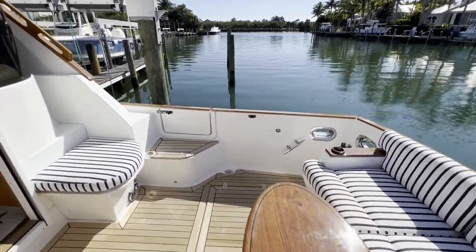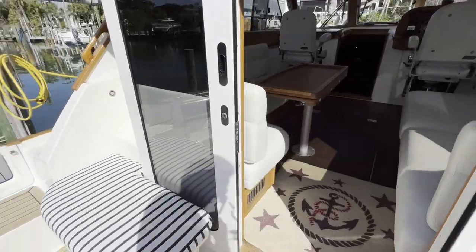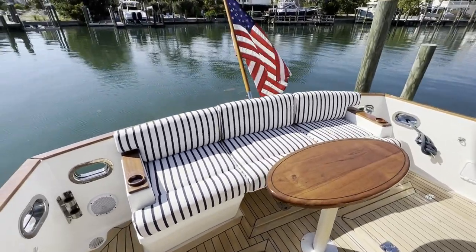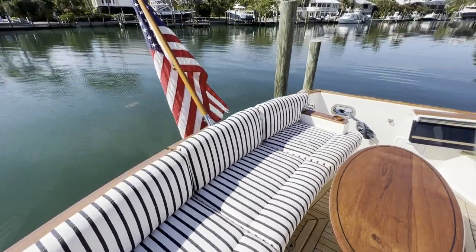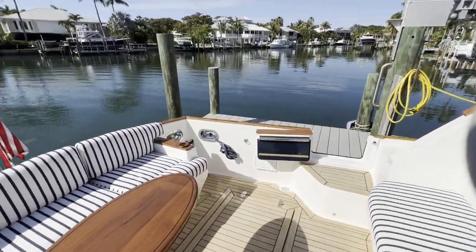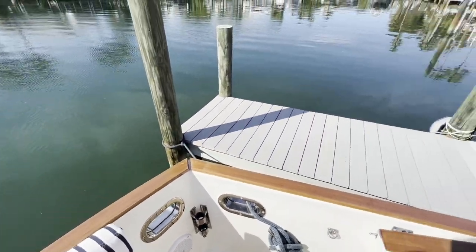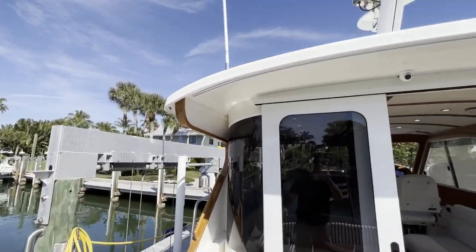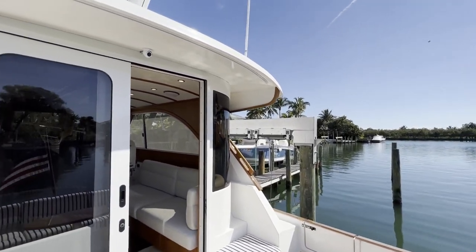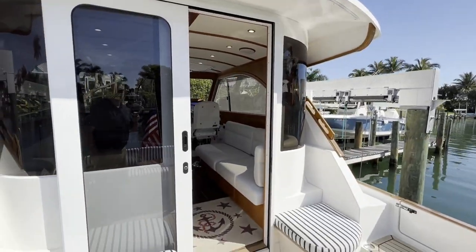Big spacious cockpit here, which is a big feature of the 36 — the cockpit being extended two feet as well as the pilot house from the Legacy 32. We've got the aft settee here seating three and then the two aft-facing seats. Back here in the corner you'll notice this mount is for a sun shade. It goes into the back of the hard top there, giving you a nice sun cover here on the aft cockpit. Up top there you'll see the Garmin rear-facing camera.